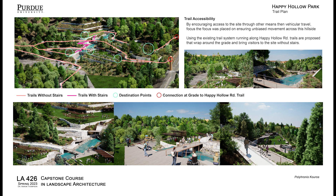Keeping the hillside intact while providing additional recreation space would improve the user experience at the park along with increasing the longevity of this natural resource for all of West Lafayette to enjoy.